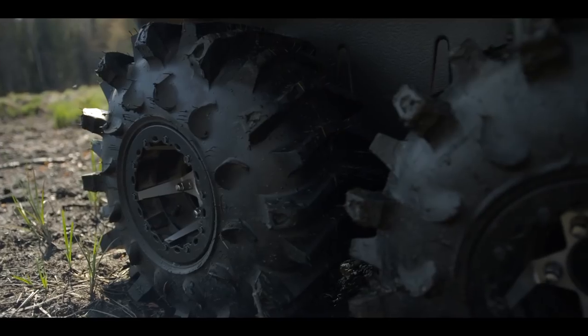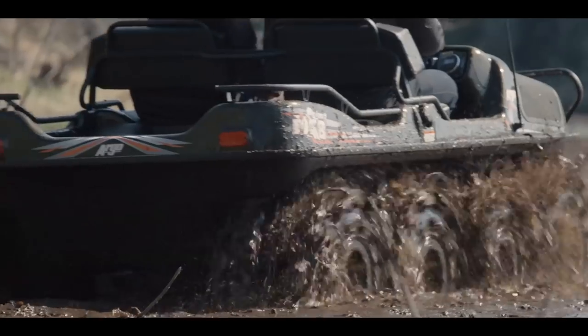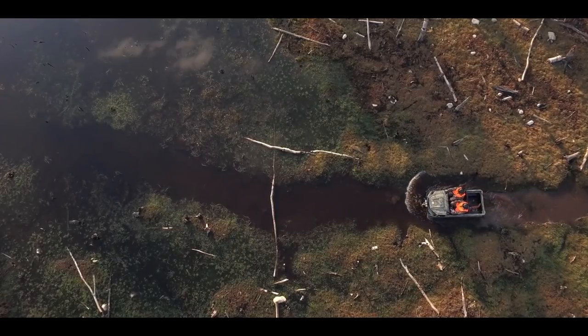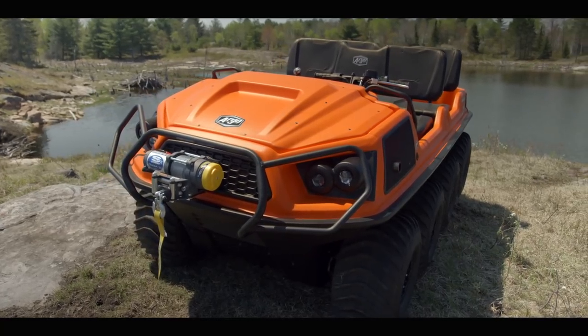Argo invited a select group of media to their 2019 dealer show and new model intro, and we all came away with a reignited excitement for Argo. This is mostly due to their new flagship model, the Aurora. Of course, there are improvements across the entire lineup — some very minor, others more substantial. But at the end of the day, all of those improvements are to the old platform. The Aurora is an all-new Argo, so that's what we're going to focus on here.